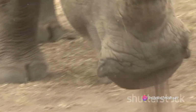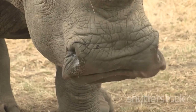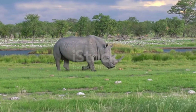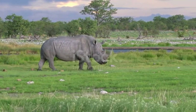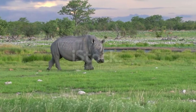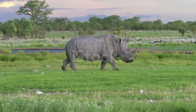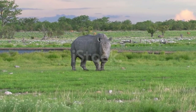Rhino Horn: The most striking characteristic of the rhino is its large horn, which grows from the top of its head. It is made of keratin, the same protein that forms the hair and nails of many animals as well as humans. Both African rhinos and Sumatran rhinos have two horns, while Indian and Javanese rhinos have only one.